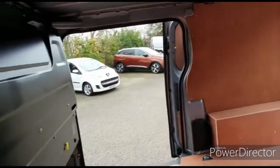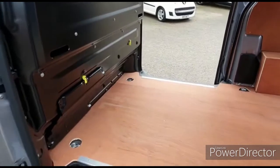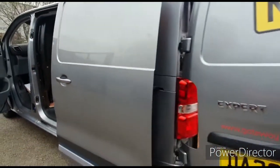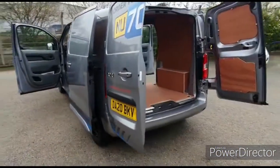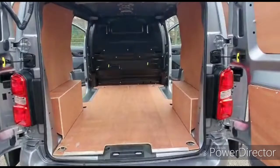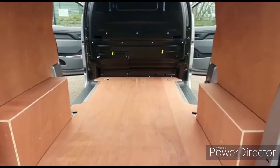Fully ply lined all the way through. You can fit a lot of stuff in this van — you can use it for personal or business. You're definitely not short of room in there.